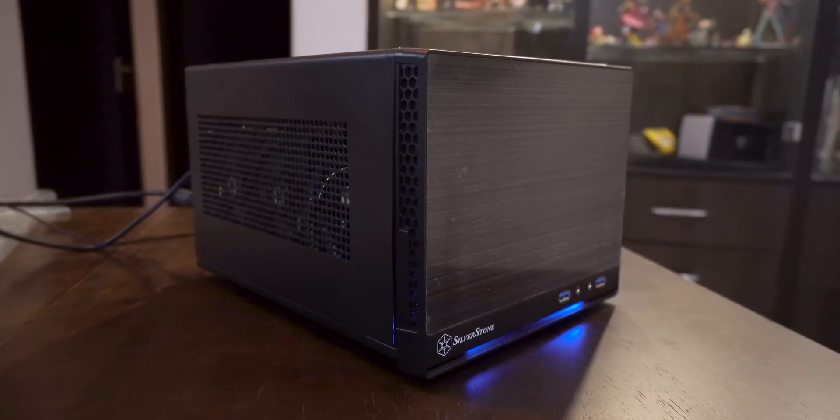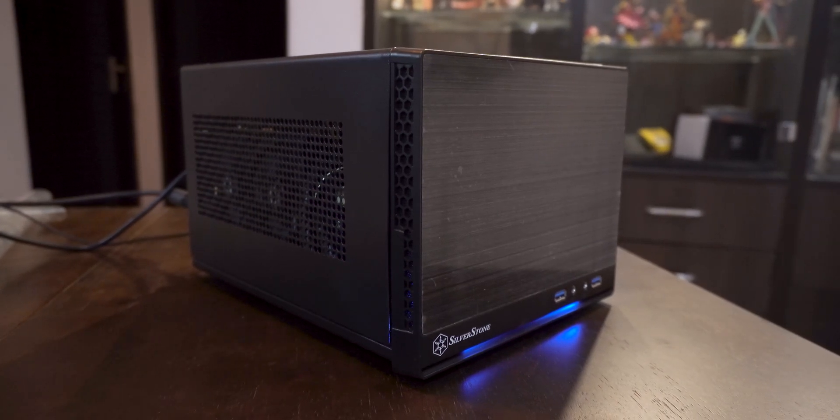So the story behind this build is so long that I would probably need a dedicated video for it. But long story short, a friend built an ATX build but later for some reason, he wanted to migrate to a mini-ITX build.